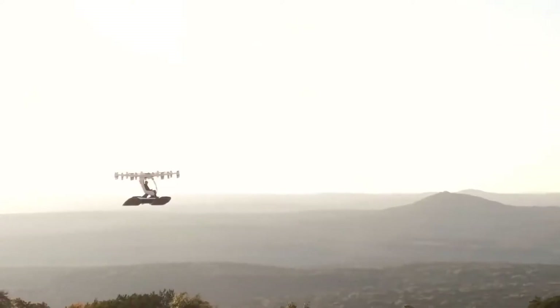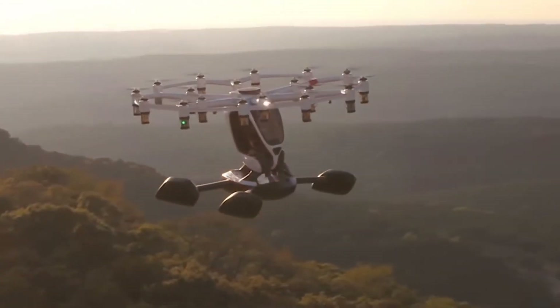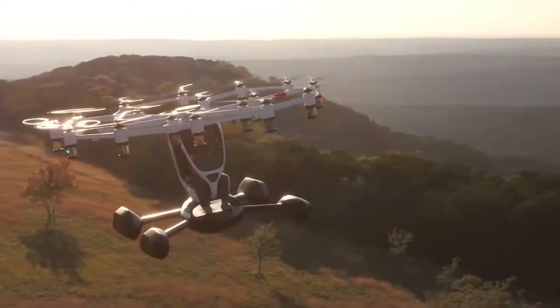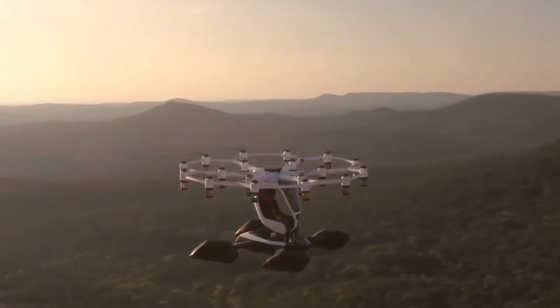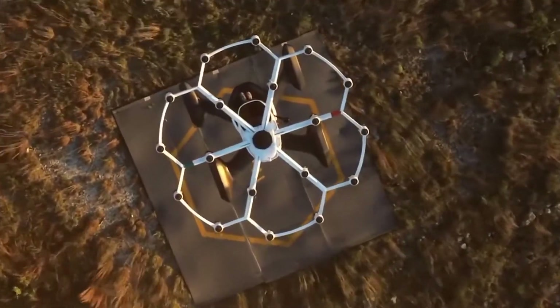According to the developers, these are more than enough to ensure a stable and controllable flight. Thanks to four floats, Hexa can take off from the water and land on it safely. The control is very simple, with only one screen and one joystick in front of the pilot. Autopilot mode is also available.